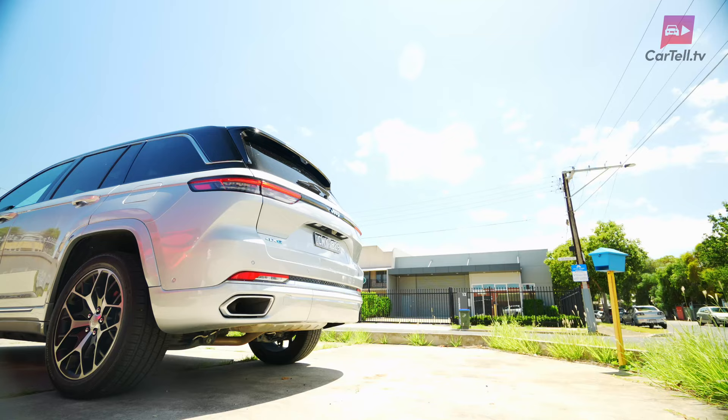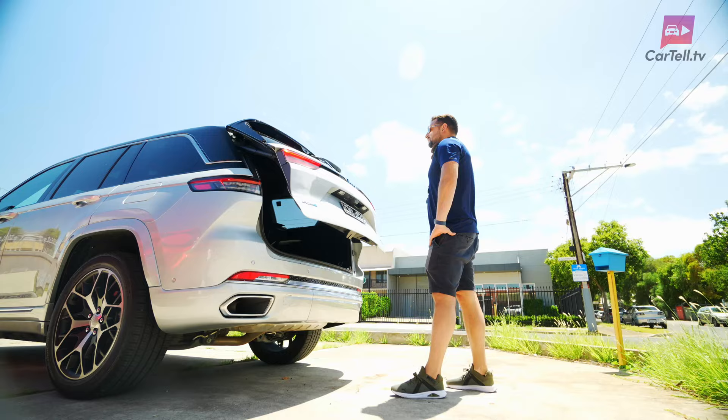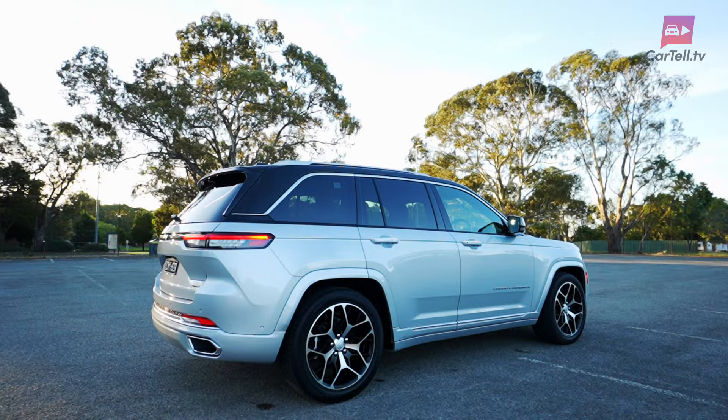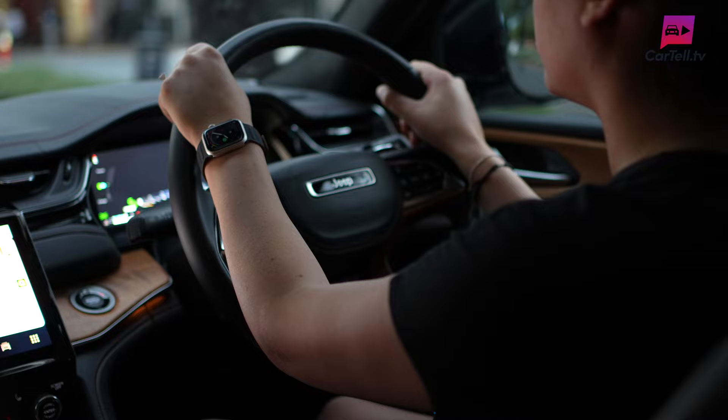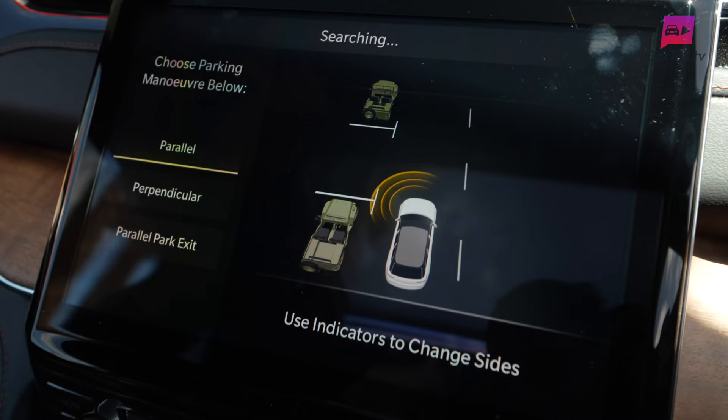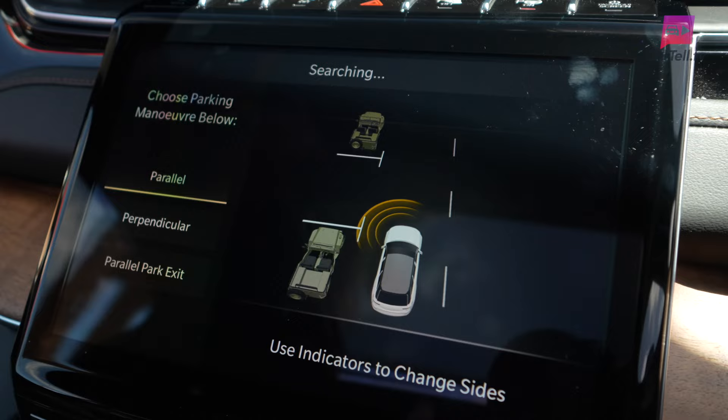The tailgate is great for opening, but for closing I wish there was a button — unless perhaps I'm just missing it. In terms of safety, the Grand Cherokee 4xe is like a protective bubble. It's equipped with advanced driver assistance systems, including adaptive cruise control and pedestrian automatic emergency braking. The optional night vision camera is particularly noteworthy, and there's also a very handy surround view camera. There are also several different parking assist options that help you squeeze into spaces like a pro with this larger SUV.